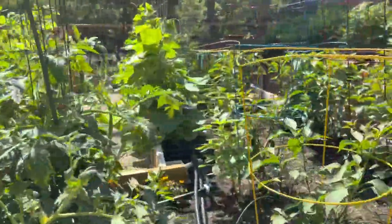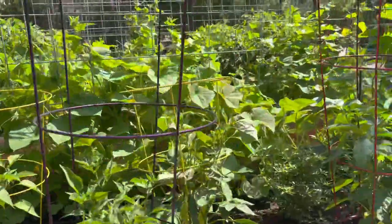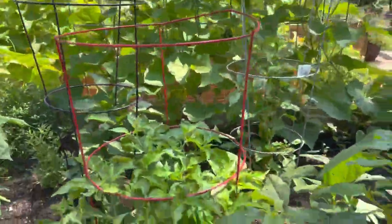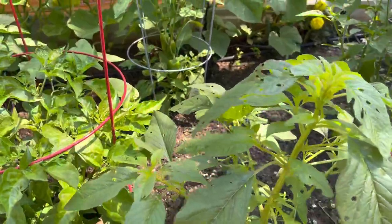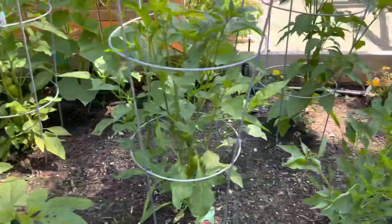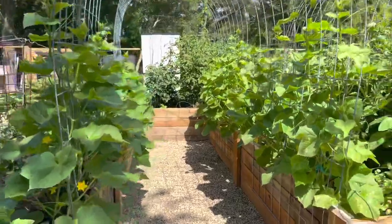The pepper bed — everything looks beautiful. I put my peppers in tomato cages just to keep them from toppling when they get heavy. I'm leaving some weeds because this weed is getting eaten up by something but my peppers aren't, so I'm using that weed as a decoy.